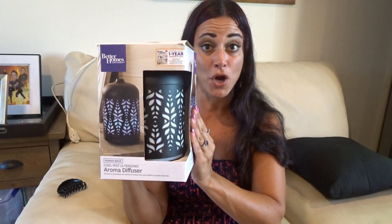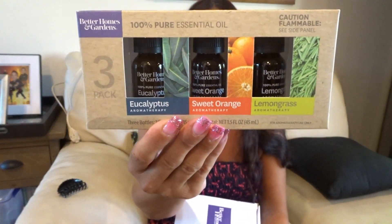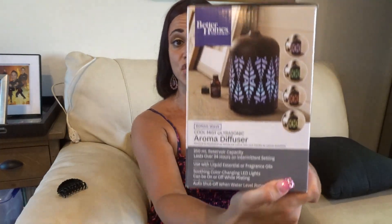Now my most exciting thing — I was saving it for last because I want to open it up and give it a try with you guys. I've been wanting so badly to pick up a diffuser. I went ahead and picked up this Better Homes and Gardens Aroma Diffuser. I also picked up the Better Homes and Gardens Aromatherapy Oils in Eucalyptus, Sweet Orange, and Lemongrass. I already have lavender oil. This was 33 and change, and the liquids were a little under $10 — so about $45 for the whole setup. It's a 250 ml reservoir and it says it lasts over 24 hours on the intermittent setting.